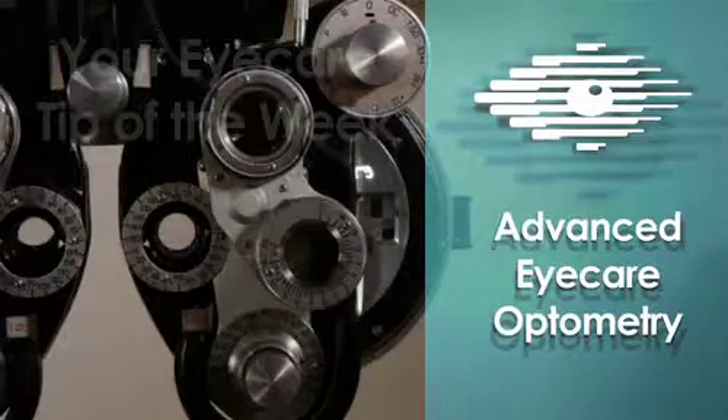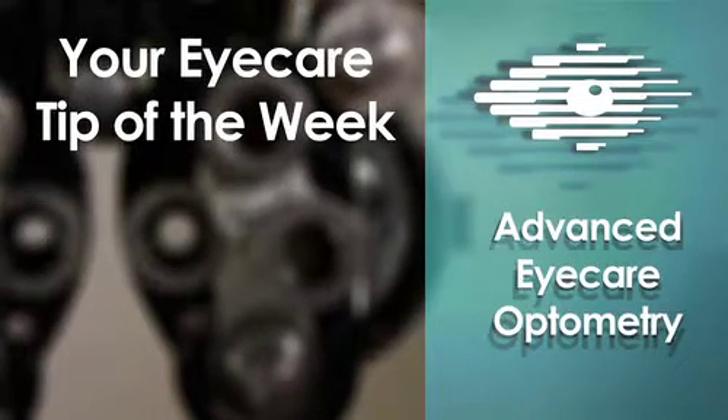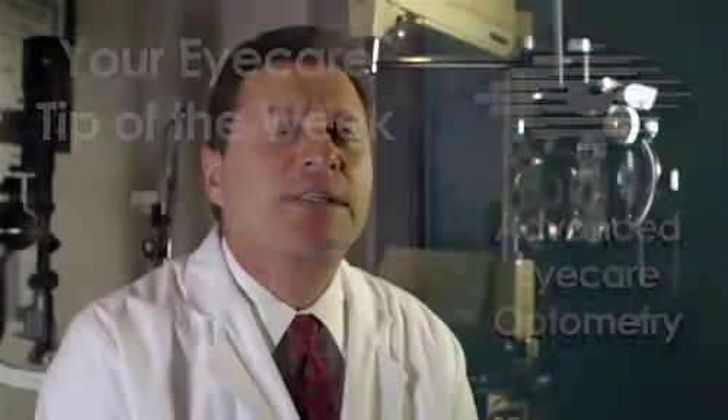Hi, I'm Dr. Robert Tercios from Advanced Eye Care Optometry, and this is your eye care tip of the week. Patients often ask me, 'Doc, what do you see when you're looking at the back of my eye?'